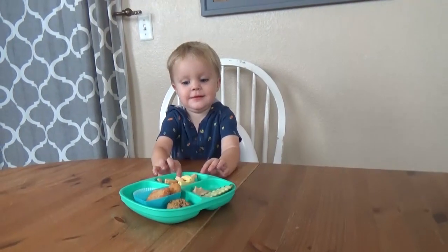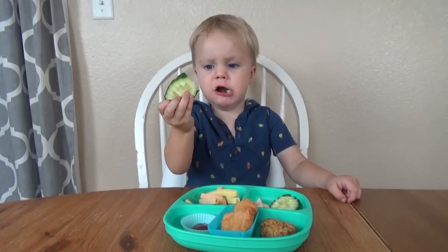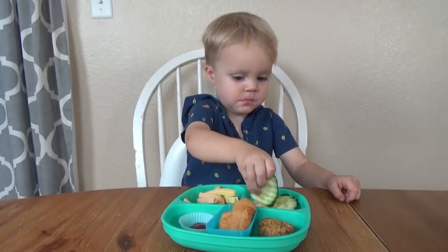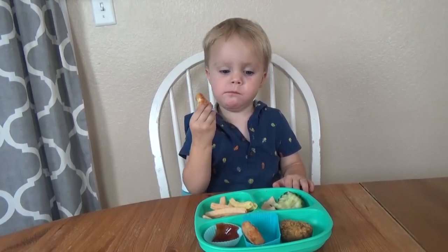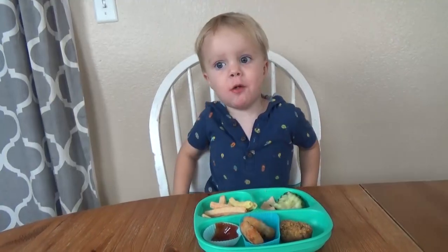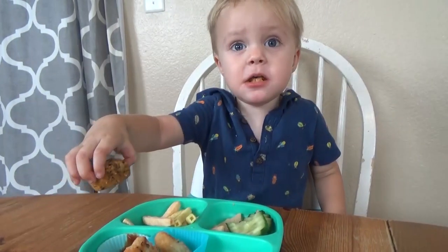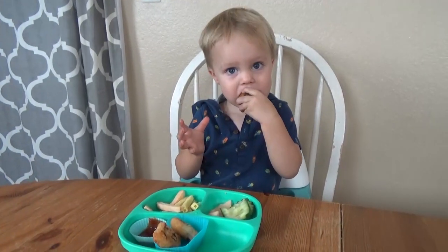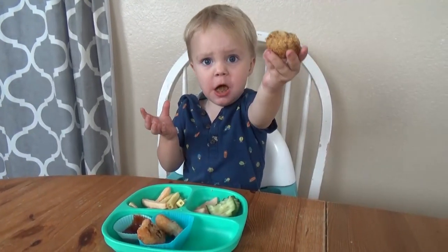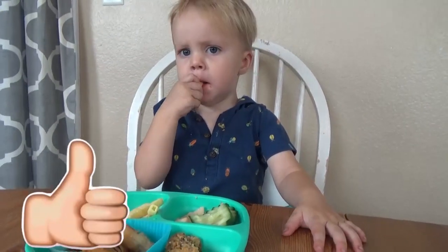Hey guys, how's it going? It's time for lunch — here it is. What is this thing? It's pretty crunchy, but I like it — it's not too bad. That is some good hummus. Now I'm going to try the chicken. This is very good, mmhmm. I give it one finger up. Time for the Aussie bite — it's like a muffin. Can I fit the whole thing in my mouth? Yeah, it's pretty good. Thanks for watching, see you next time.